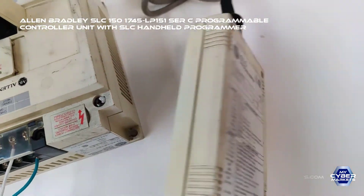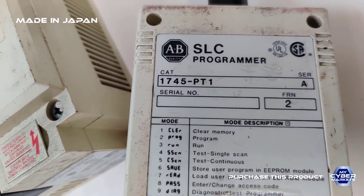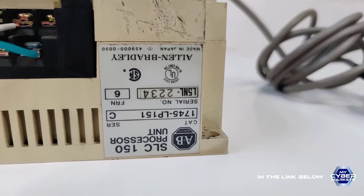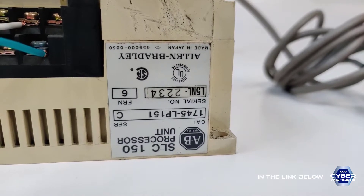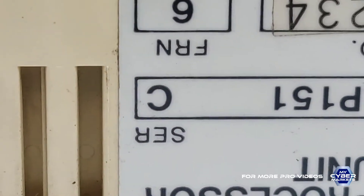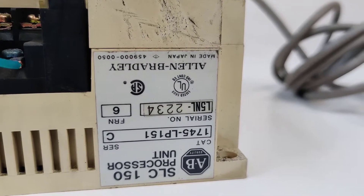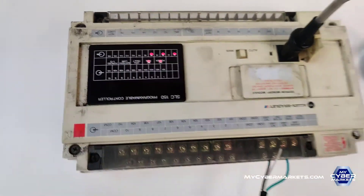This is a programmer, an SLC programmer 1745 BT-1. We programmed this Allen Bradley 1745 LP-151 from the Series C. Series C is more used in today's industry. This is a series number and it's running a very small program we already set up.